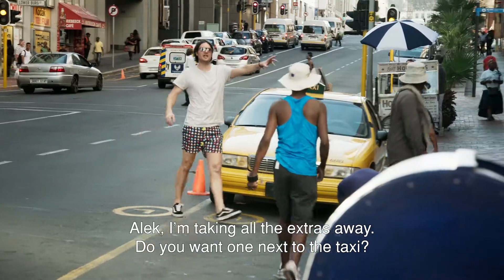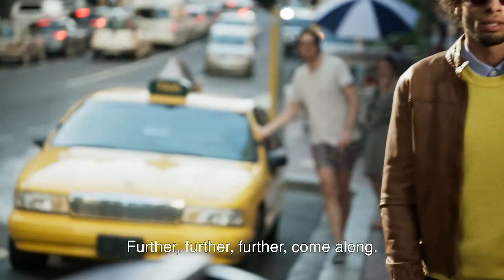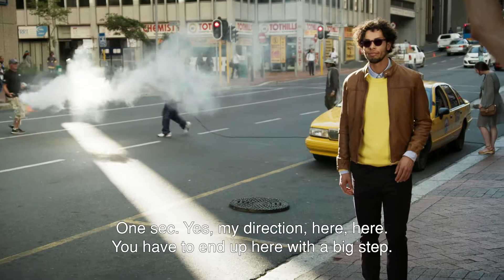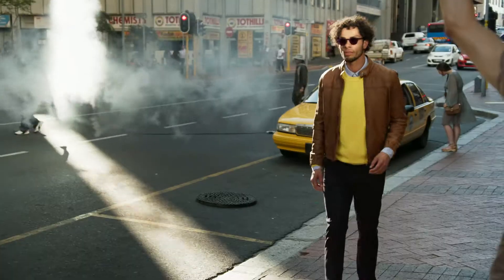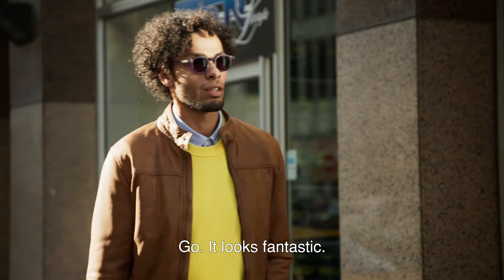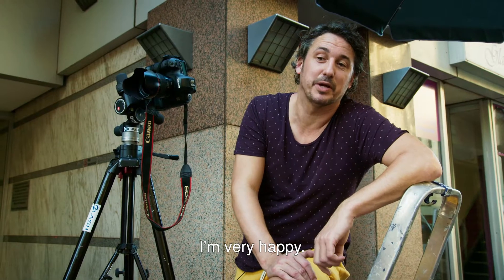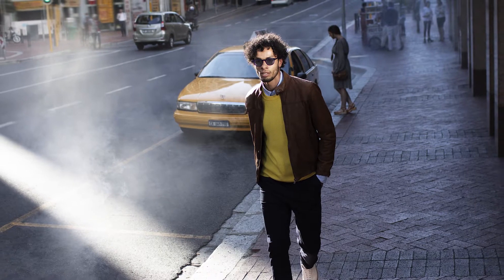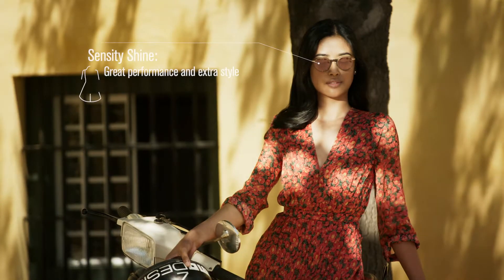Alec, I'll take all these extras here. Will you have one at the taxi? Further, further, further. Come on. One sec. Yeah, in my direction — here, here. Okay, you have to end up here with a big step. Very nice. One more. Go! It looks fantastic. Very happy.